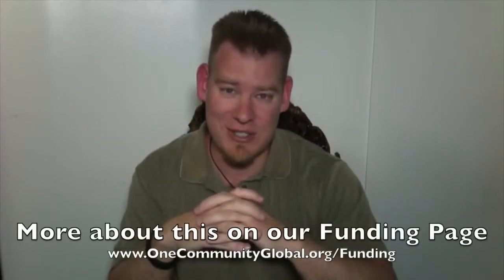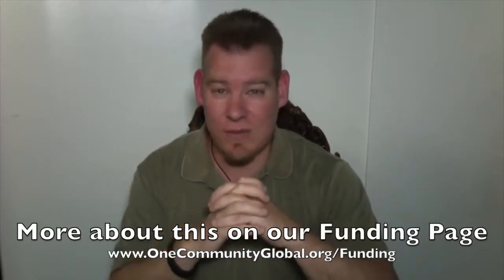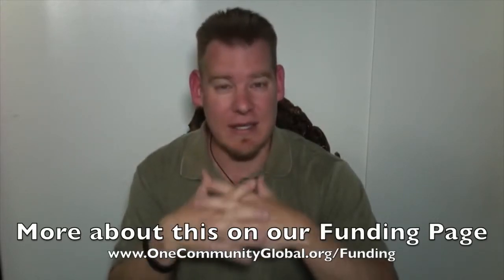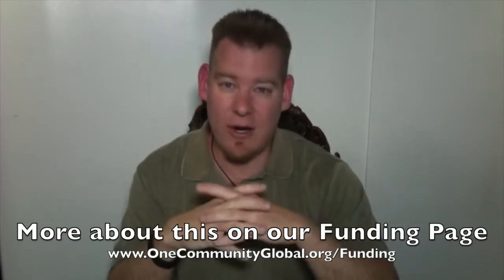We're looking for that one person or that one group that would like to donate to our nonprofit organization or invest in One Community, so that we can take the property we've been working with for the last three years, get it off the market, and build One Community — building everything that we're describing and taking our open source creation and free sharing to a whole new level, multiplying what we're doing a hundred times as far as our ability to output usable information, do-it-yourself instructions, and all the details. You can see us creating our process right now, and we'd like to take it to the next level — but to do that, we need help.